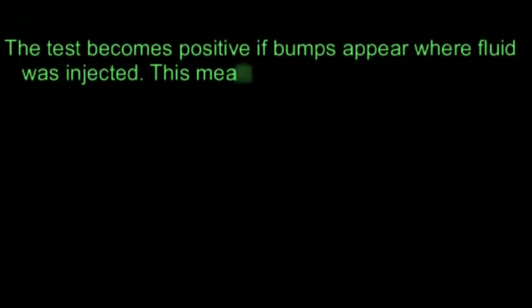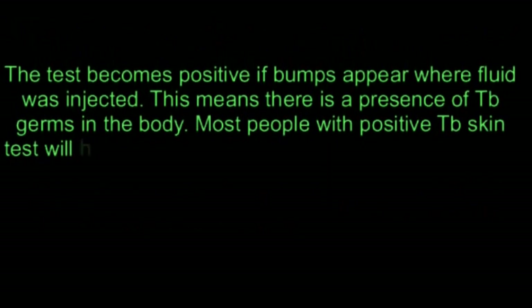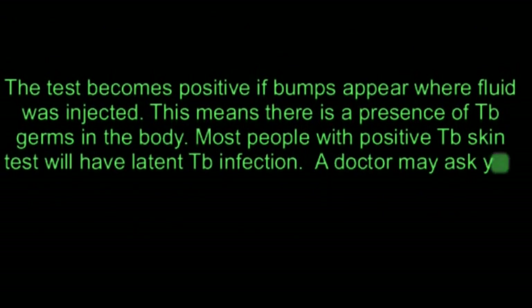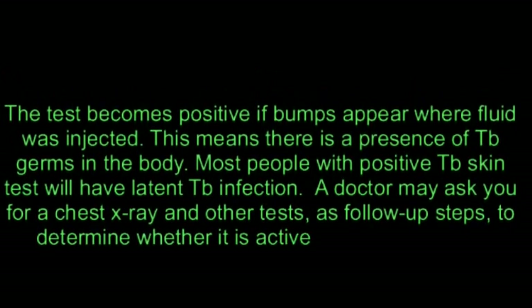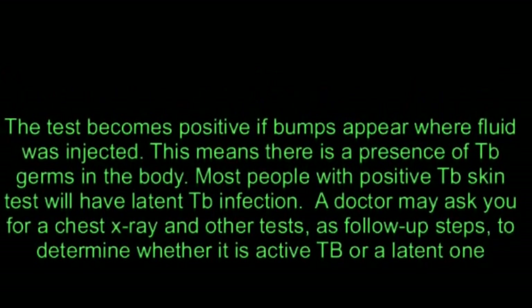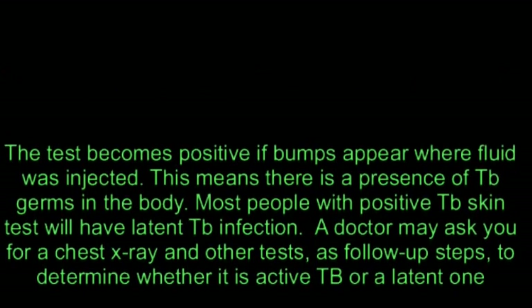The test becomes positive if bumps appear where the fluid was injected, meaning there is a presence of TB germs in the body. Most people with a positive TB skin test will have latent TB infection. A doctor may ask for a chest X-ray and other tests as follow-up steps to determine whether it is active TB or a latent one.